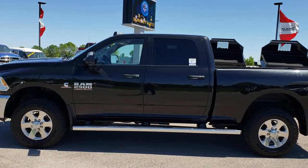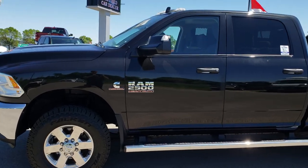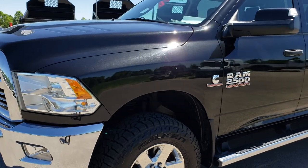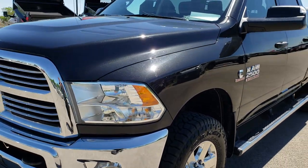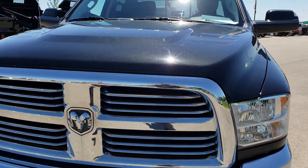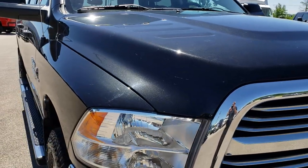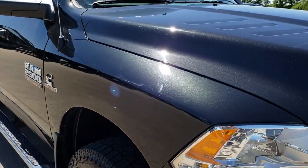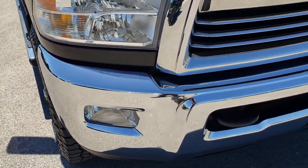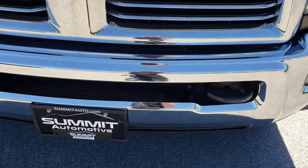This is stock number AT246A. We are here at Summit Automotive in Fond du Lac, Wisconsin, your new and used heavy duty truck headquarters. Today we are checking out this super clean 2015 Ram 2500 Crew Cab Short Box. This truck has a 6.7 liter Cummins diesel. From this HD video you will be able to tell that this truck is extremely clean all the way around.